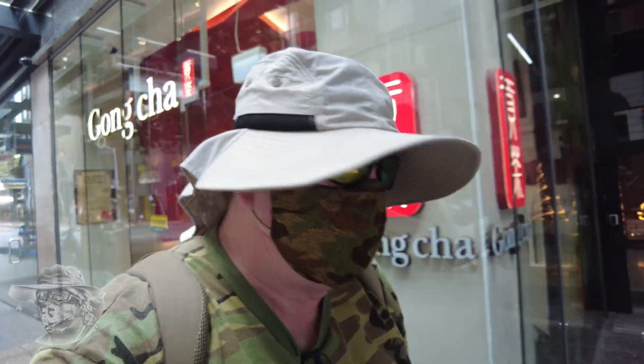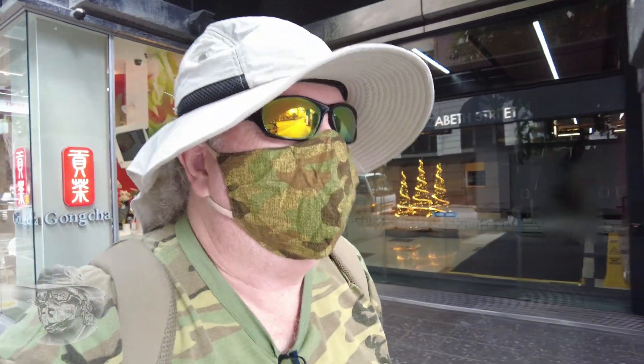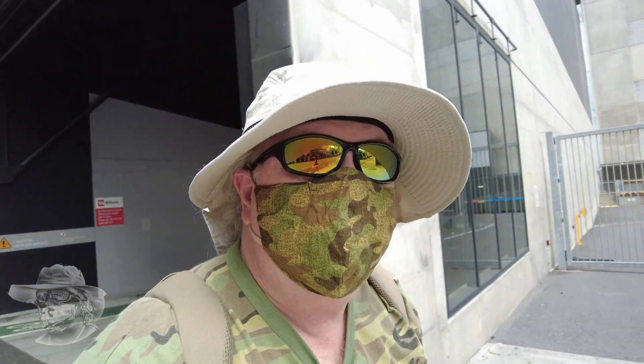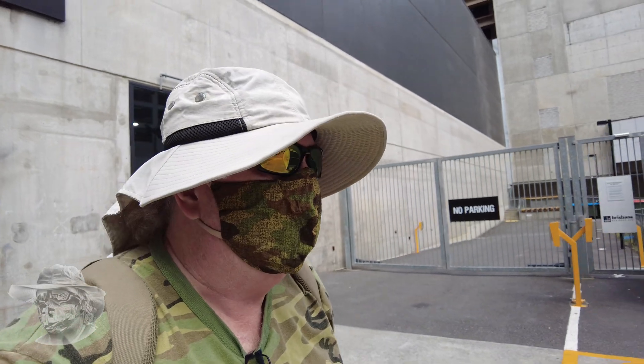Greetings and salutations, GeoNerds. We're in the city today. We're going to go and have a look at a road cutting up at Adelaide Street — it's really interesting. I haven't been in the city for quite some time, so we'll have a wander through. We'll look at some interesting rocky stuff on the way and check out a bit of old architecture up there. It's pretty cool as well.